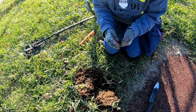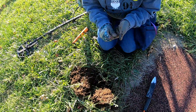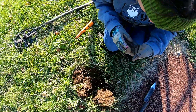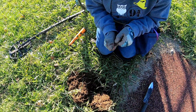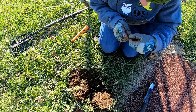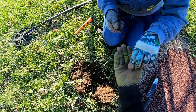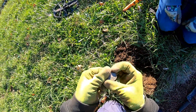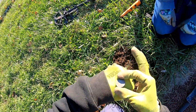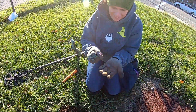Alright, we got our first coin and our first quarter. It's some type of park quarter — first flight, airplane, Wright Brothers. So probably 2001 North Carolina. We're not in the shade here. Nice job! Always good to start with a quarter.